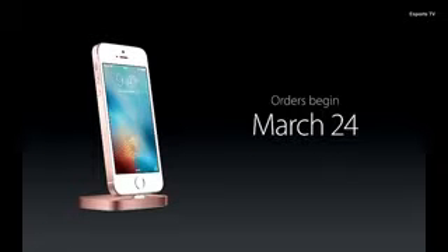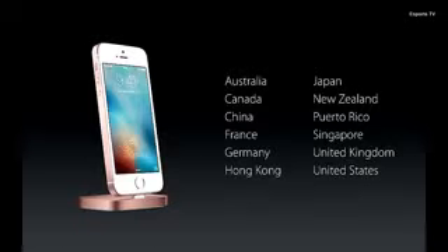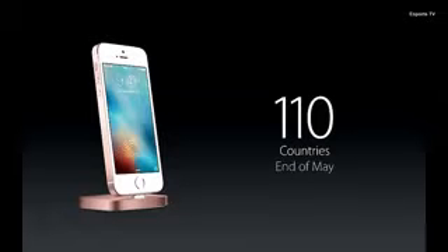We'll begin taking orders for the iPhone SE this Thursday, March 24th, and it'll be available next week, March the 31st. We'll be shipping first in these countries, but many more will quickly follow. We'll be in more than 100 countries by the end of May.